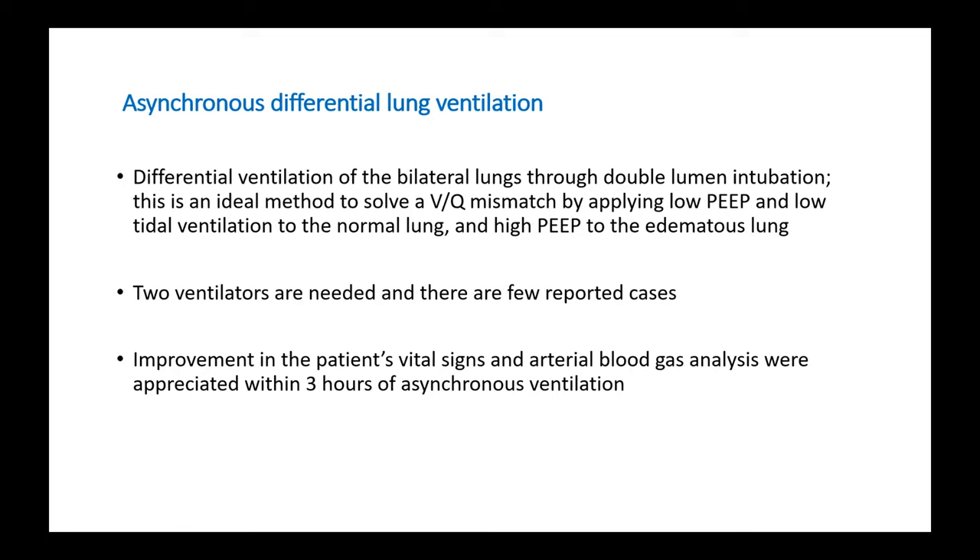It is important to note that in these few case reports, patients usually showed improvement in vital signs and arterial blood gas analysis within three hours of asynchronous ventilation.